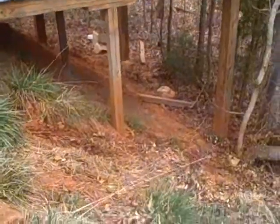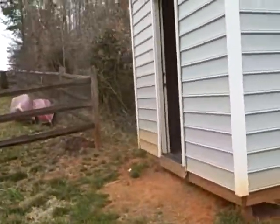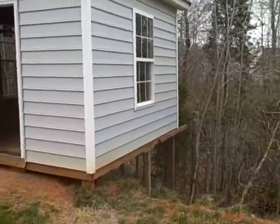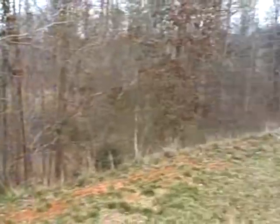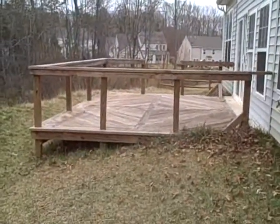This is Home Inspection Carolina. If you have any questions or you need to have a home inspection done, please feel free to give us a call. Our number is 704-542-6575.